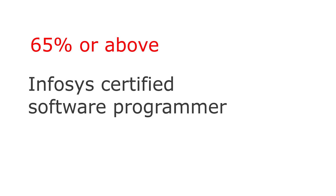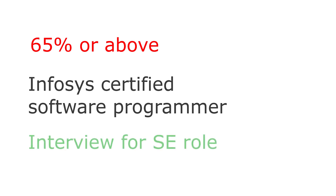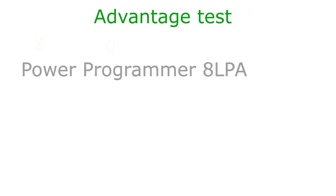You will also receive an opportunity to appear in a behavioral interview for the Systems Engineer role at Infosys. If you clear the interview, you also get an advantage test, which is a kind of upgrade test for higher roles at Infosys such as Power Programmer at 8 lakhs per annum and Systems Engineer Specialist at 5 lakhs per annum.